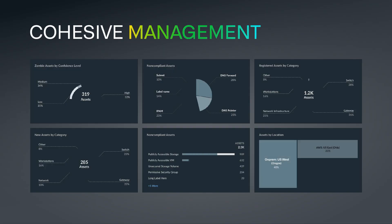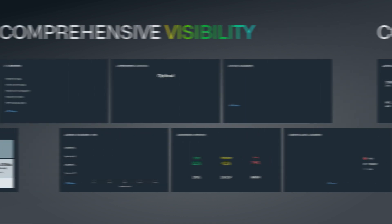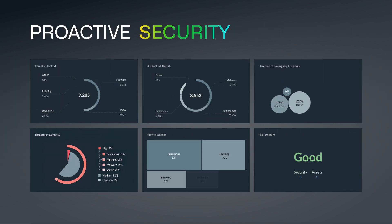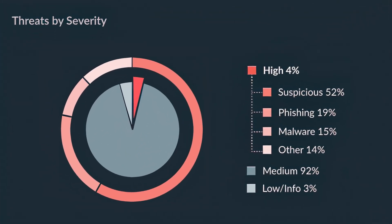It provides cohesive DDI management across Infoblox and third-party DNS systems, comprehensive visibility so you can see the location and activity of all the assets on the network, and proactive security that uses DNS to provide a critical layer of protection against cyber threats.